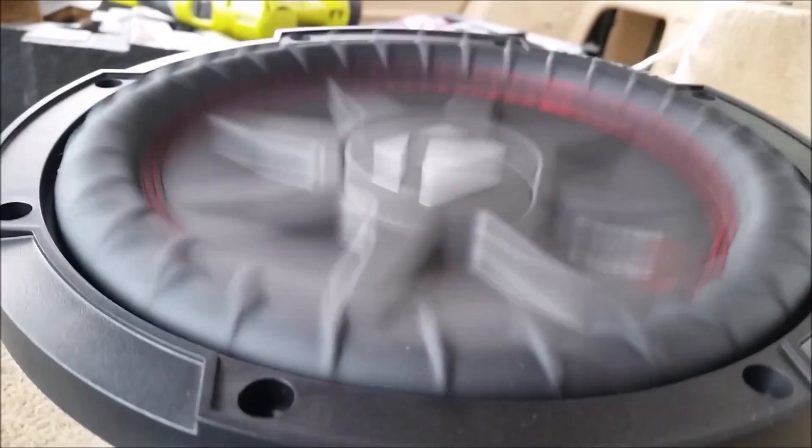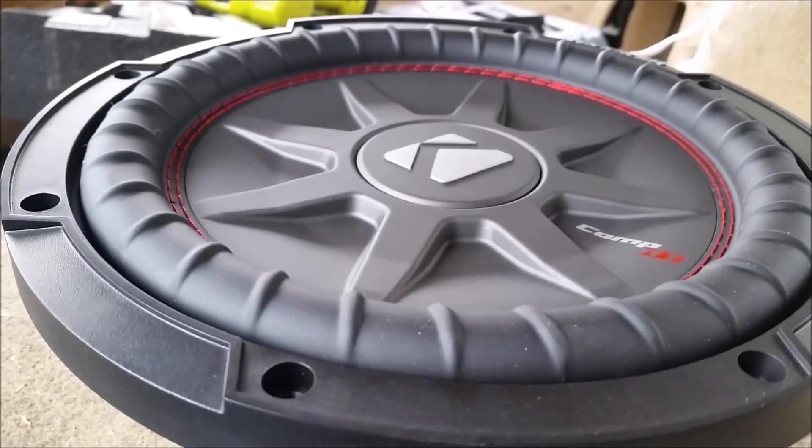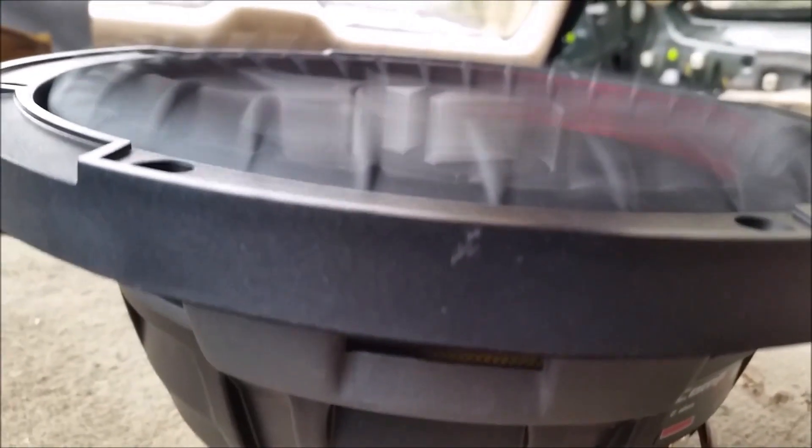The subwoofers are super easy to set up and are true to size when it comes to picking out a proper enclosure. Notably, these Kickers are pretty thin so they're bound to fit in a variety of cars with ease. The all-weather subwoofer is water-resistant as well, so you can still bump your tunes while off-roading. Plus, with dual voice coils, you can truly add power to these subwoofers without having to invest in unnecessary extra equipment.